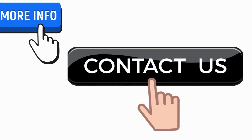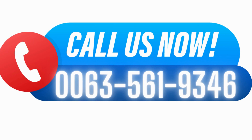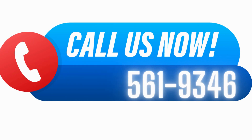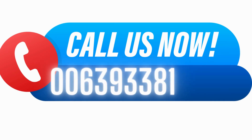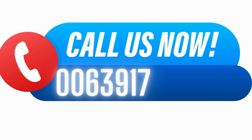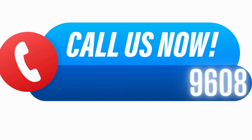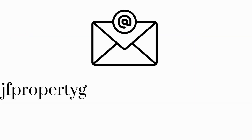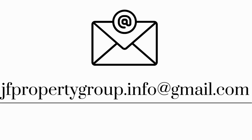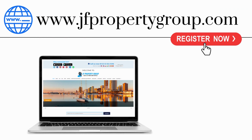For more information, contact us now. Call us at 0063-561-9346, or at 0063-933-816-1046, or at 0063-917-153-9608. You may also email us at jfproperty@gmail.com, or visit us on our website at www.jfproperty.com.